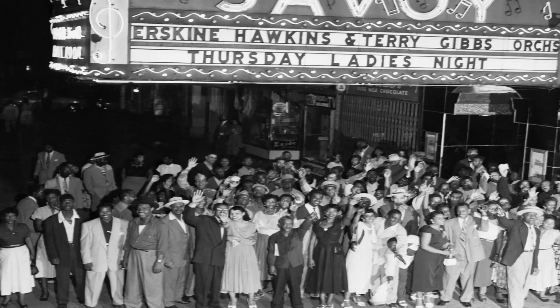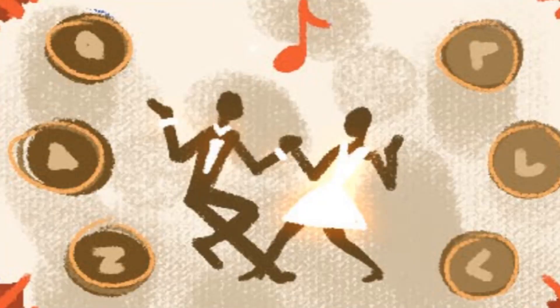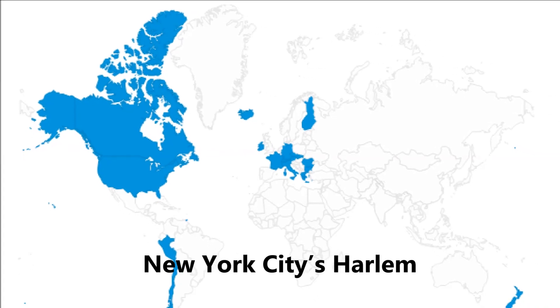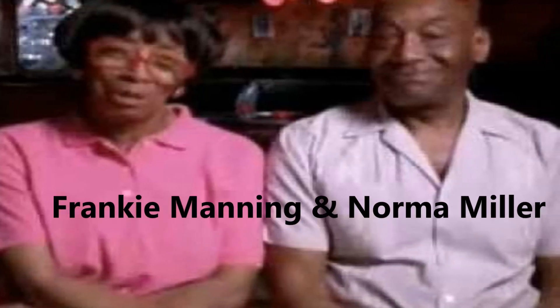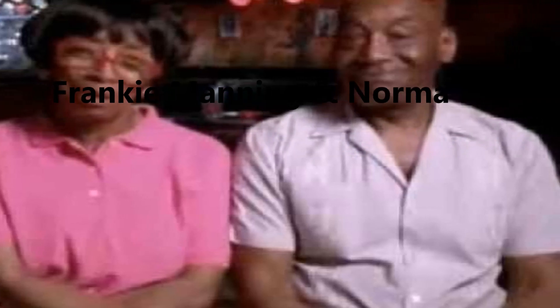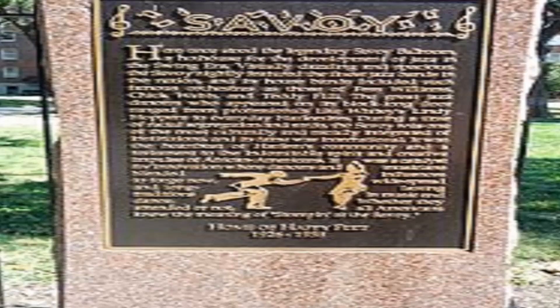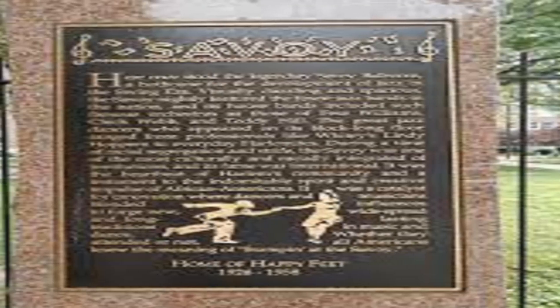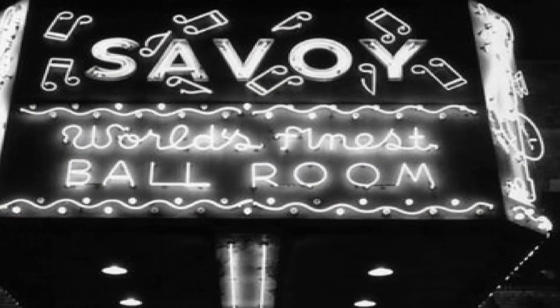The Savoy Ballroom was a large ballroom for music and public dancing, located at New York City's Harlem neighborhood. On 26 May 2002, Frankie Manning and Norma Miller, two of the members of the Lindy Hoppers, unveiled a commemorative plaque where its entrance once stood.